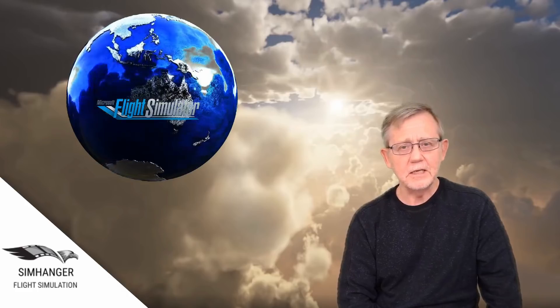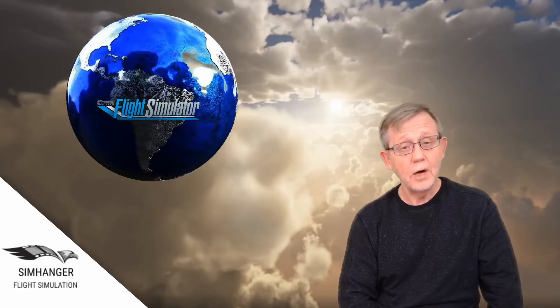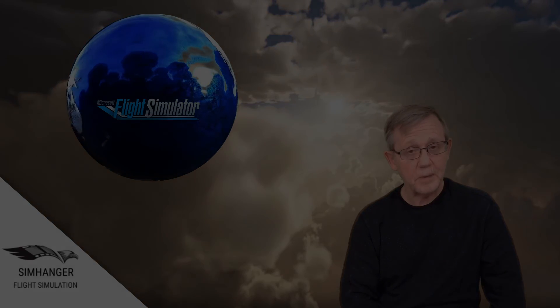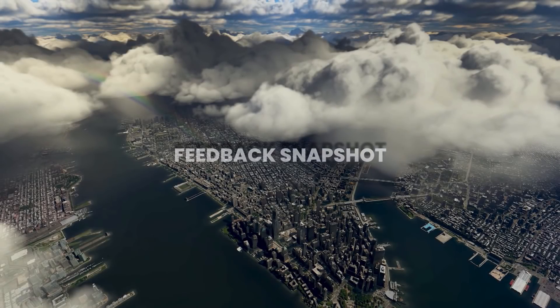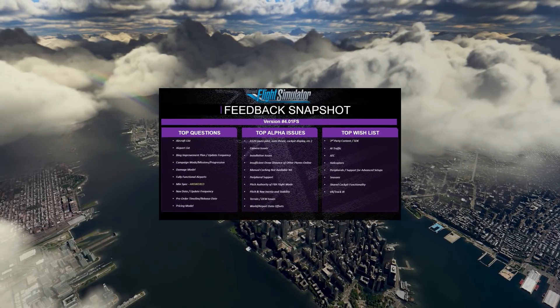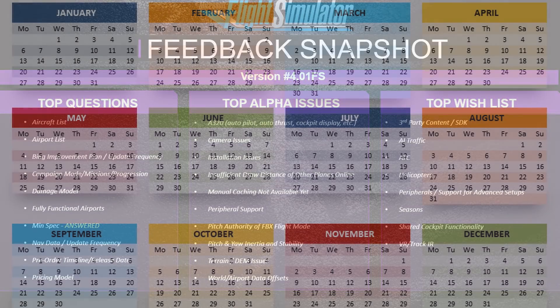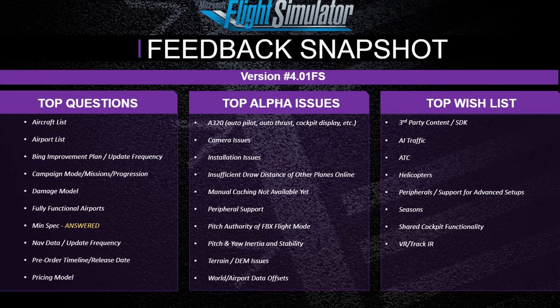Well, that for me is very exciting indeed. Great detail. Let's now have a look at the highlights for Alpha 4 and a quick snapshot of the user feedback. The feedback is classified into three sections: the main questions raised by the community, the top alpha issues, and of course the wish list. The most common questions asked by the community, many of which still have to be answered, include aircraft and airport list, the campaign mode, missions and details therein, the damage model details, as well as the release date and of course the pricing model — a subject much debated.